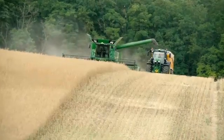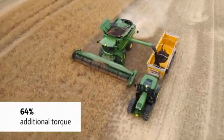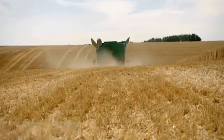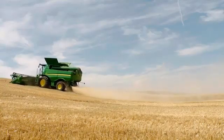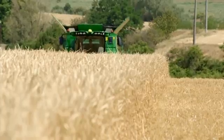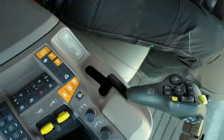Especially in hilly conditions, you will feel the 64% additional torque compared to a standard hydrostatic transmission. You climb hills as fast as never before. And if traction is the limit, the differential lock of the ProDrive transmission or the optional 4WD keeps you going.